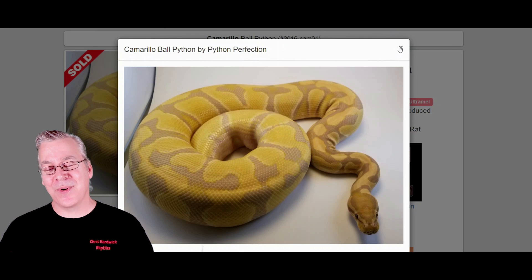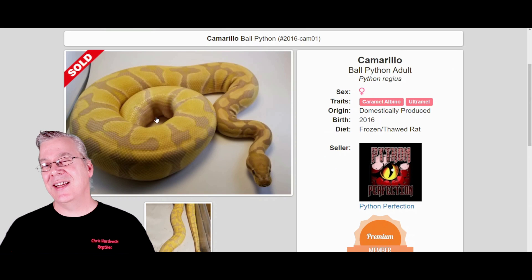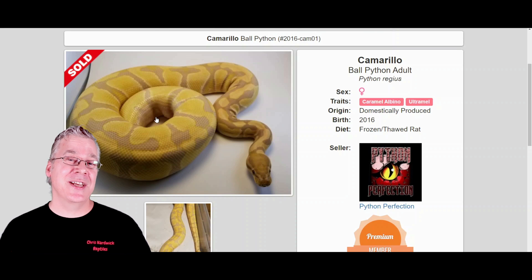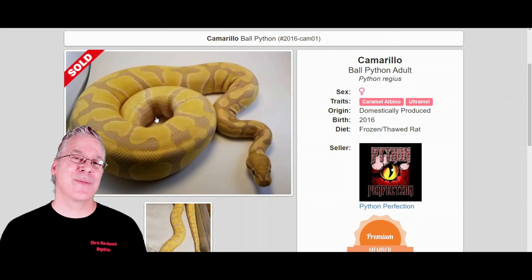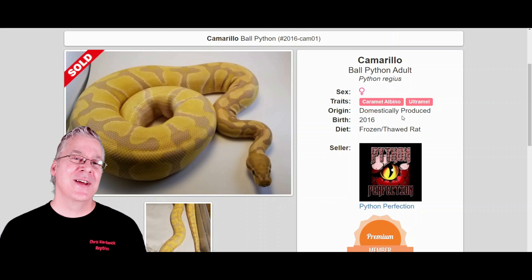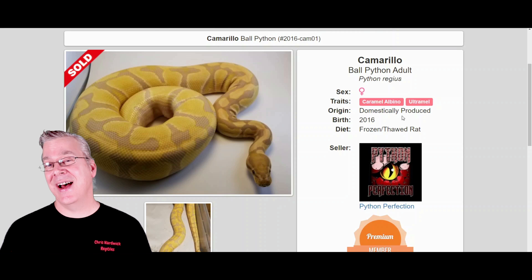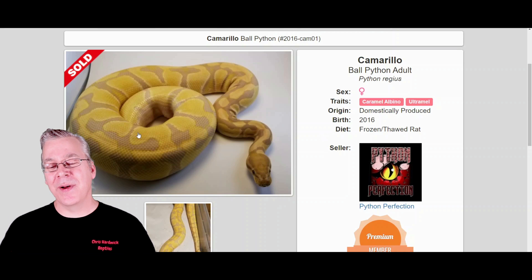This is probably one of the most difficult projects to work on because if you produce Caramel Albinos and Ultramels in the same clutch you'd need a really keen eye to tell the differences. If you made a mistake and sold what you thought was an Ultramel and it turned out to be a Caramel Albino, the buyer would produce all double hets — a really confusing project. It's similar to trying to produce the double axanthic from TSK and VPI lines. It seems like people can actually pick out Caramel Albinos from Ultramels with a keen eye, which is pretty interesting.